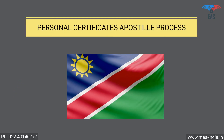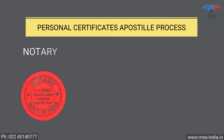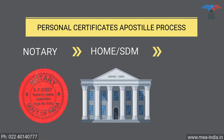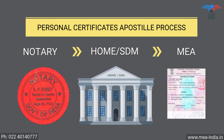Personal Documents Apostille Procedure for Namibia. Step 1: Notary Attestation. Step 2: Attestation from the Home Department or STM. Step 3: Final attestation from the Ministry of External Affairs.